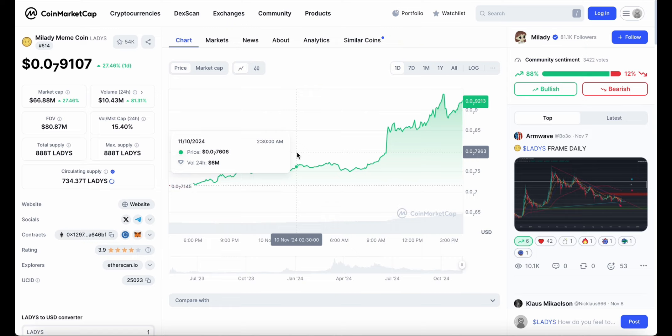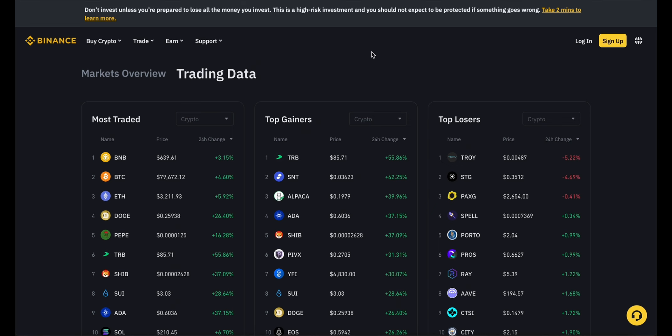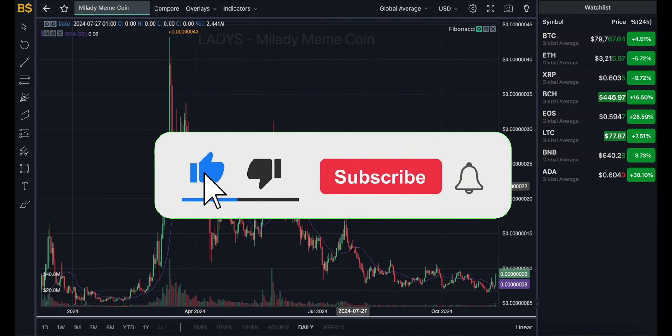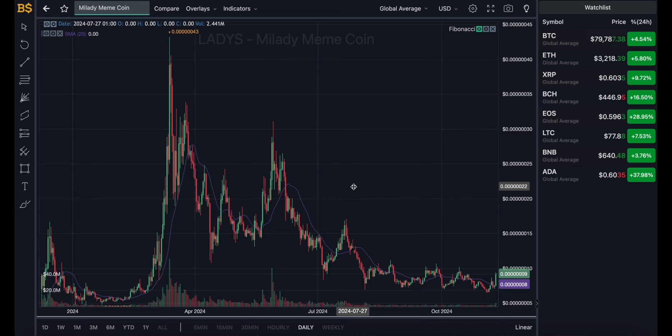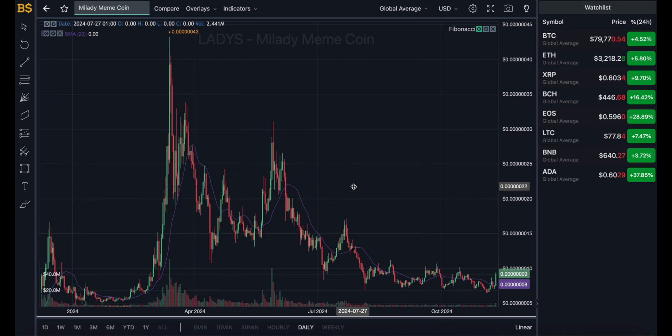Let me know in the comments your predictions and expectations for this crypto for the rest of the year and into 2025 — are you bullish or bearish? According to Binance, the top gainers list shows majority of cryptocurrencies are on the green side, and even the top losers list majority are on the green side — the crypto market is definitely green not just today but this entire week. The main reason is Trump winning the election, which has boosted not just crypto but the stock market as well.